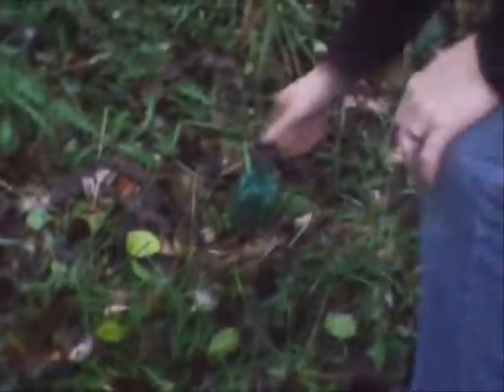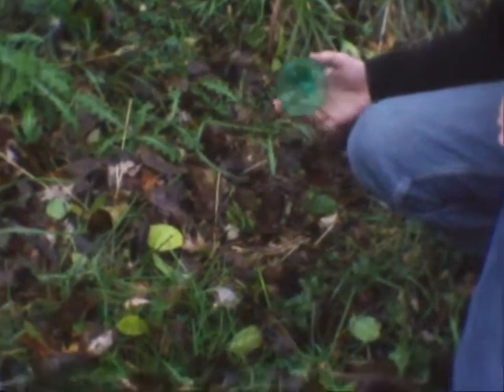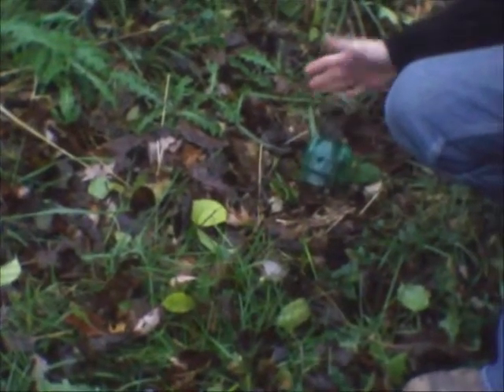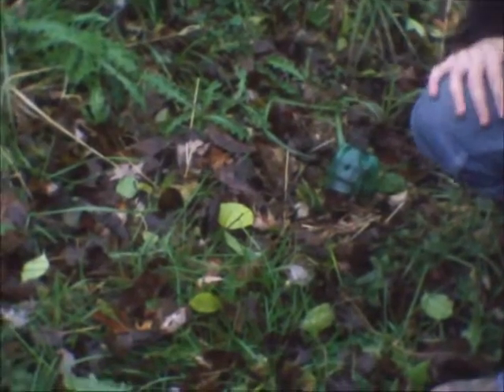So this is the setup we use. Basically you find a coon trail, put the Duke dog-proof trap down, set it, put some dog food and corn in there, and then set something on top so it stays dry. What they'll do is come flip it off, like he did, and stick his hand in there. Alrighty, let's go check the next one.